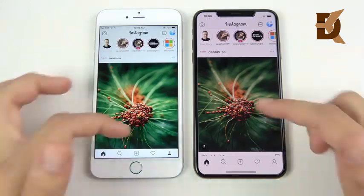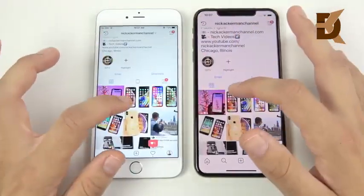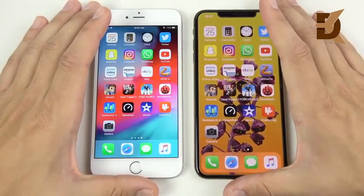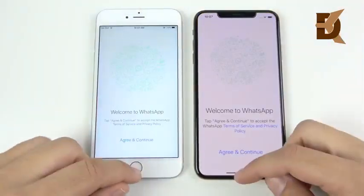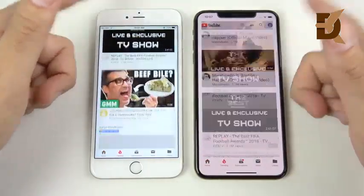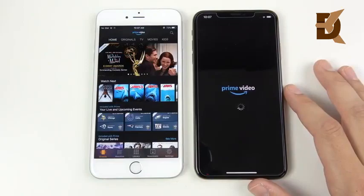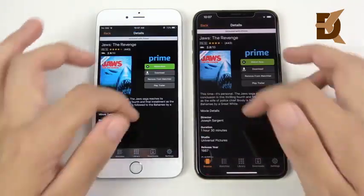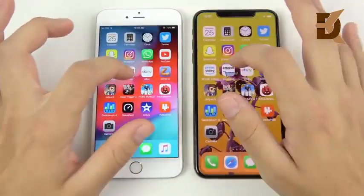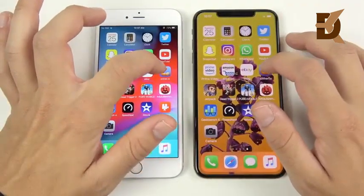XS Max slightly ahead on Instagram. Loading up photos — you can see that difference in day-to-day use is not really noticeable. Instagram heavy users are definitely not gonna notice a big difference besides the larger screen. YouTube — the 6s Plus takes that one. Prime Video — the iPhone XS Max takes the win there. Amazon — the XS Max slightly. eBay looks like a little win for the 6s Plus.